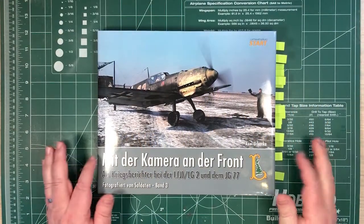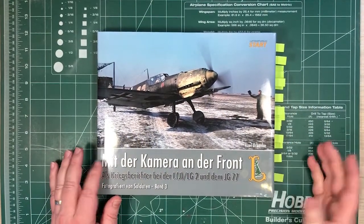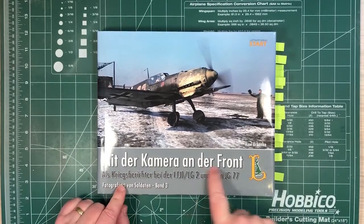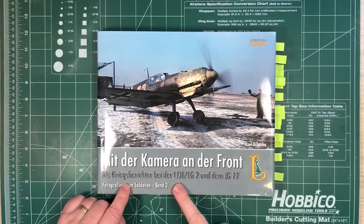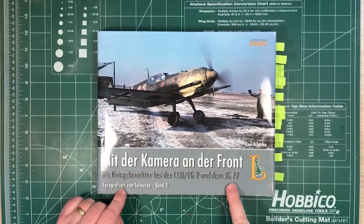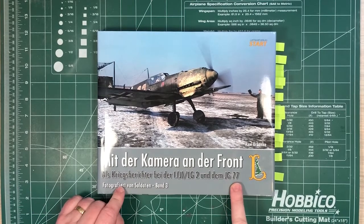So let's have a quick look through the pages of the book, not everything. Starting with the camera at the front with LG II and then JG 77 — LG II turned into JG 77 in 1942.